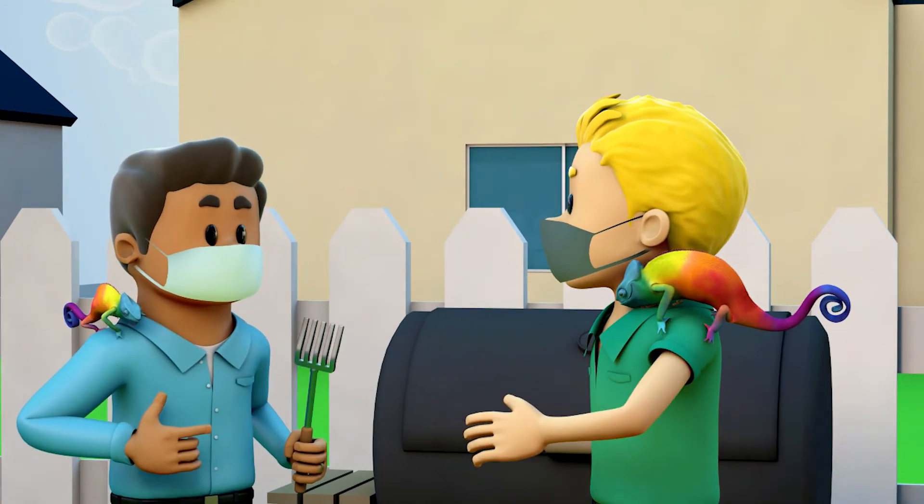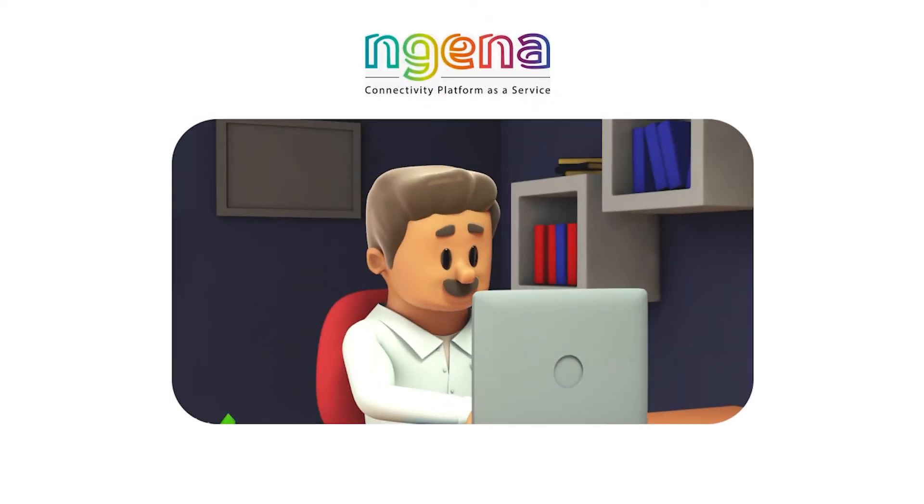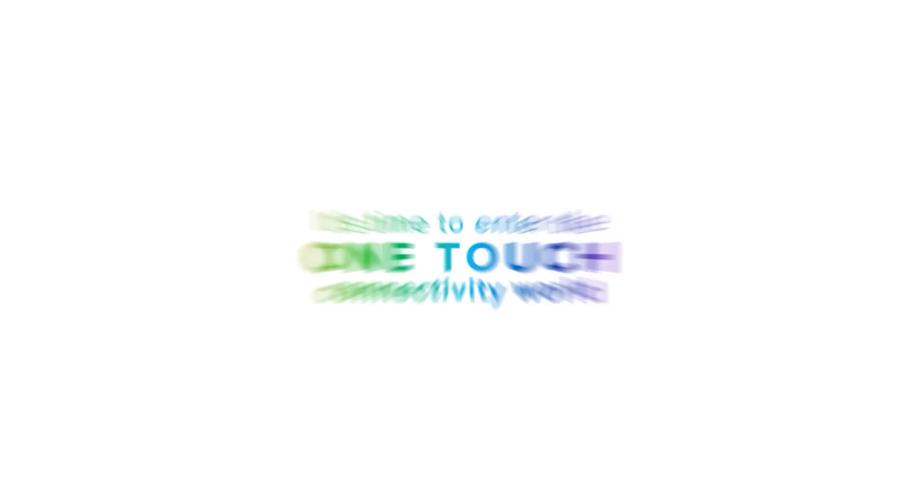Now look at Joe and Jack enjoying some much needed quality time together. Let the team at Ingena take the stress out of at-home connectivity for your network. It's time to enter the one-touch connectivity world.